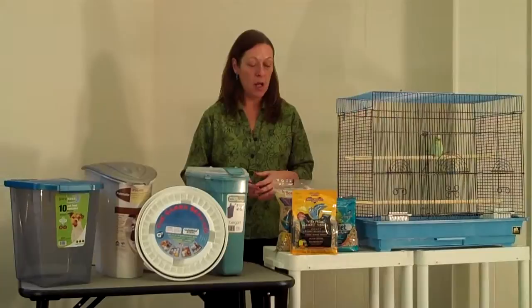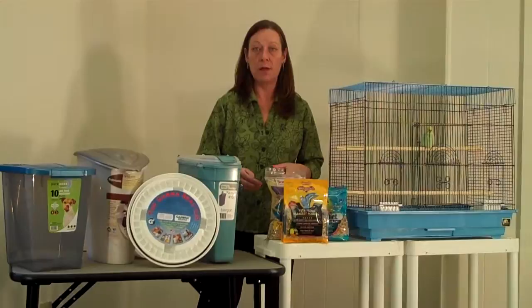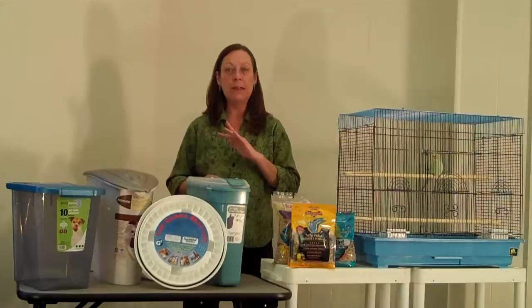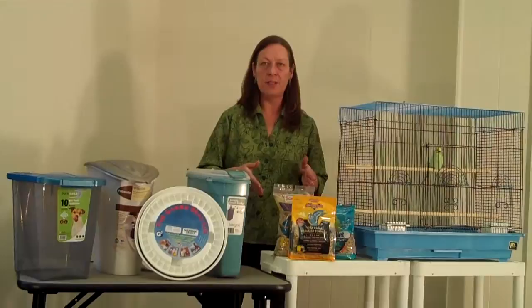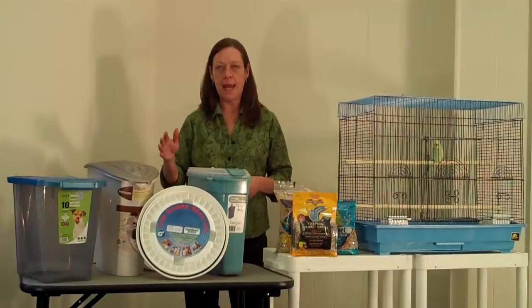One thing you can tell is if you see any kind of webs when looking through the bag — any kind of little cottony webs in there would be an indication that the eggs have hatched into worms. The worms or the eggs are non-toxic to the birds. They're not harmful at all. One thing you can do to completely prevent this problem is, when you get your bird seed, put the entire bag or put it into freezer bags and freeze it for a minimum of seven days.